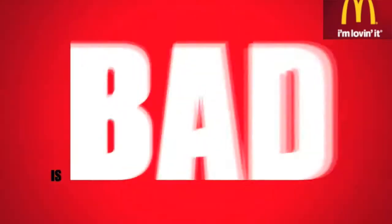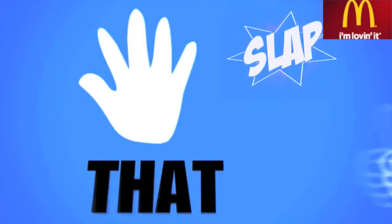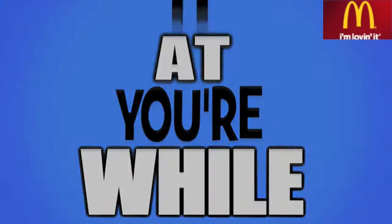No one will ever beat McDonald's french fries though — these are the best fries ever. Alright guys, thank you so much for watching this video. Make sure you leave a like and comment down below what you want me to review next on Discover What's Inside. Have a nice day, and make sure to slap that like button and subscribe while you're at it.